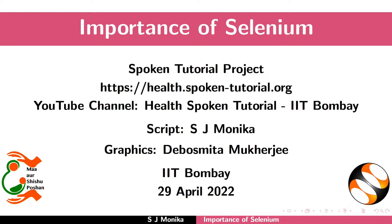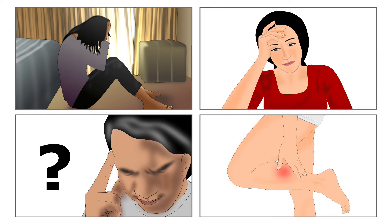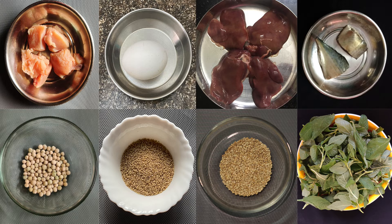Welcome to the spoken tutorial on the importance of selenium. In this tutorial, we will learn about the benefits of selenium in our body, symptoms of its deficiency, and food sources of selenium.